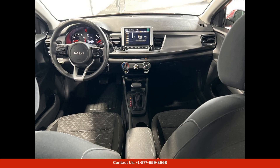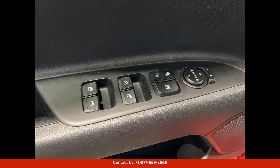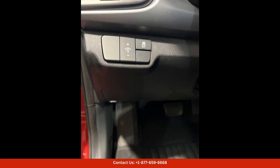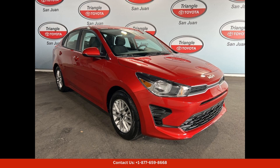Inside, the Kia Rio Luxe offers a comfortable and spacious cabin that is perfect for long drives or city commutes. The interior is well-appointed with high-quality materials and a range of convenient features such as a touchscreen infotainment system, Bluetooth connectivity, and plenty of storage space.